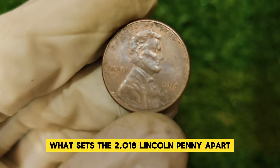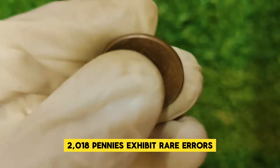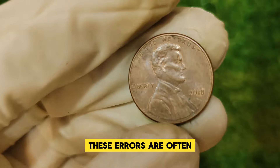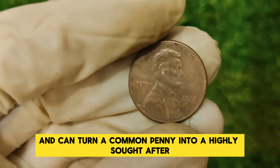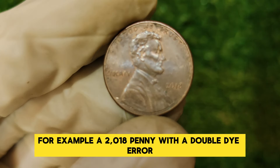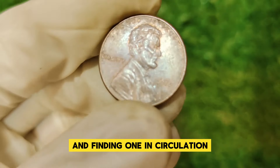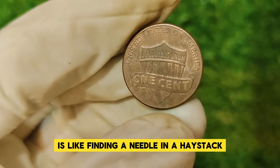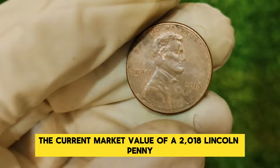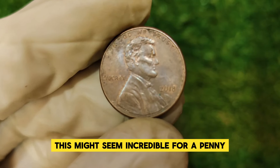Collectors have discovered that some 2018 pennies exhibit rare errors like double dies, misstrikes, or other anomalies. These errors are often the result of glitches in the minting process and can turn a common penny into a highly sought-after collector's item. For example, a 2018 penny with a double-die error — where the details on the coin are slightly misaligned — can be worth a small fortune. This kind of error is rare, and finding one in circulation is like finding a needle in a haystack. The current market value of a 2018 Lincoln penny in excellent condition, particularly if it has an error, can reach up to $10,000.